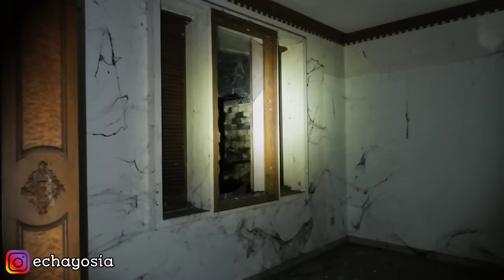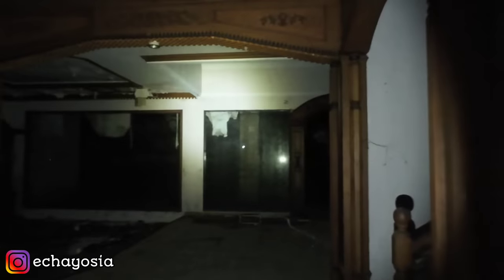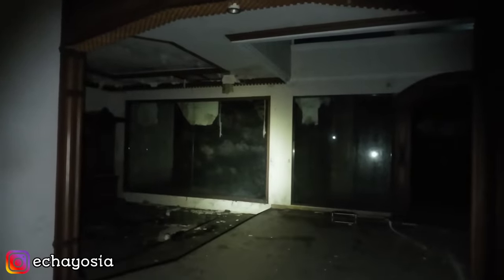Ini bagian kamar depan, cuman kacanya udah pada pecah-pecah. Kayaknya pernah dimasukin orang juga, dijarah sama orang. Ini bagian ruang tamu kecil disini. Maaf kalau misalkan masih kedengeran suara kendaraan, karena ini di komplek — pasti ada orang-orang komplek yang baru pulang. Ini ininya juga jati ya. Mewah banget ini rumah, punyanya pengusaha ini.